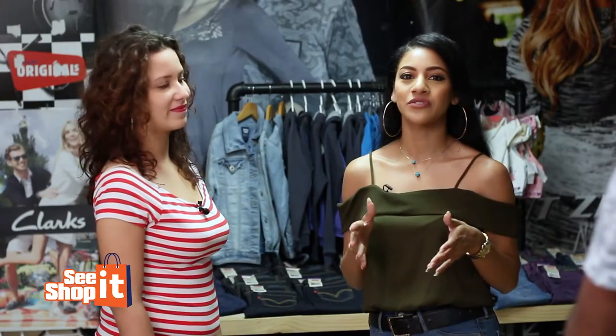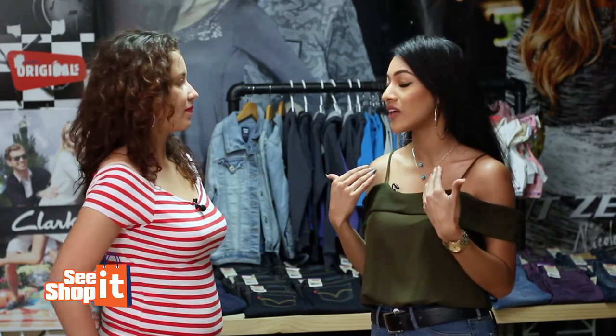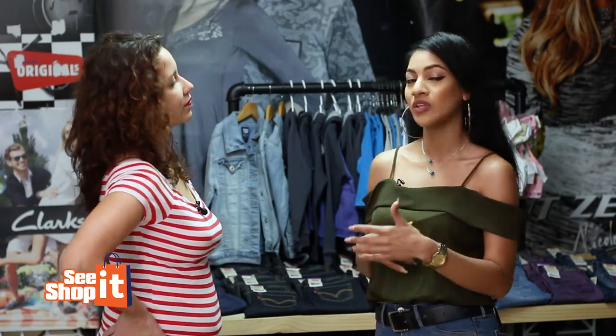Well there you have it guys, those are just a few of the pieces that you can get from the Jennifer Lopez collection that's only available at Chetsons. I loved it. I felt really comfortable, I felt really confident. What do you think about it? I think it looked very lovely on you. Thank you so much.